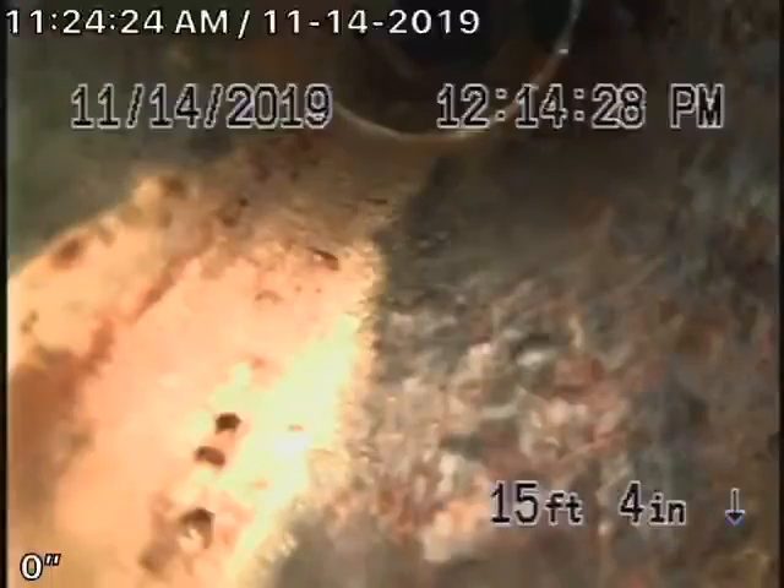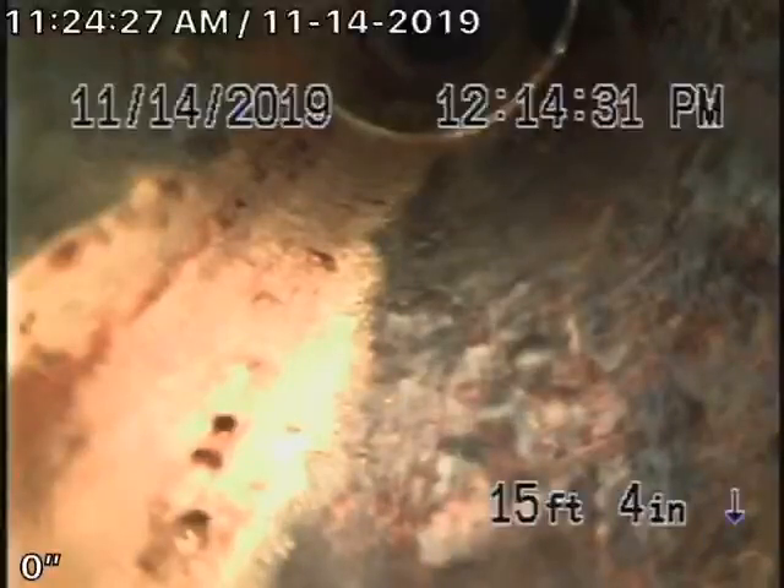At 15 feet 4 inches, we are now heading up vertical towards the roof vent. We're going to pull back — this will be the end of the inspection.